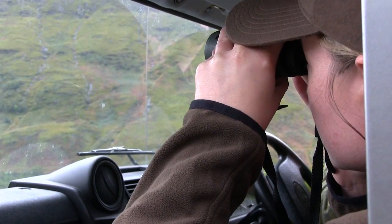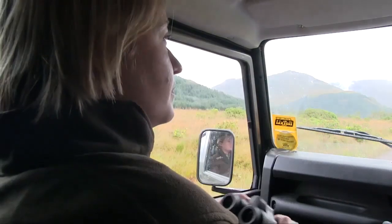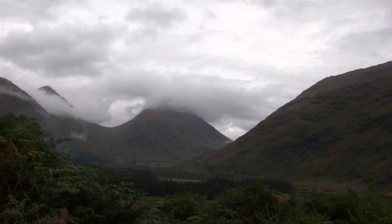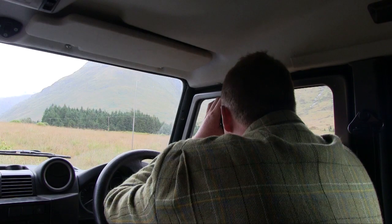Satisfied with Ruth's shot on the target, Martin takes them for a spy from the vehicle. Nothing is showing, so he makes the decision to start heading up the Glen, spying along the way to see if anything suitable is below the cloud line.